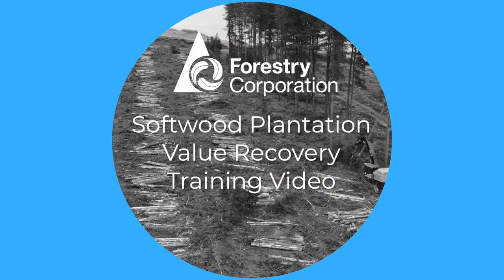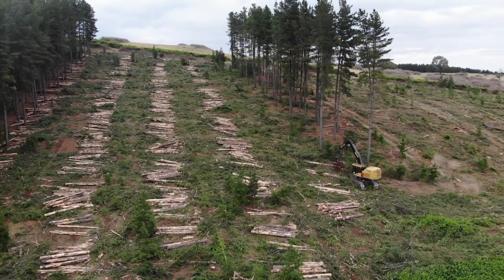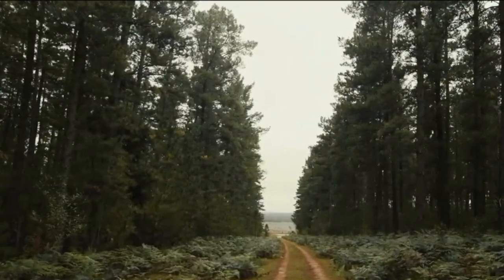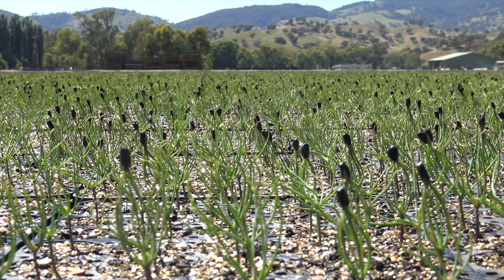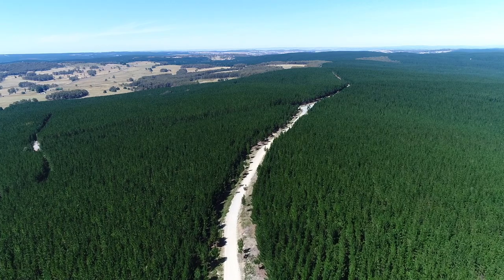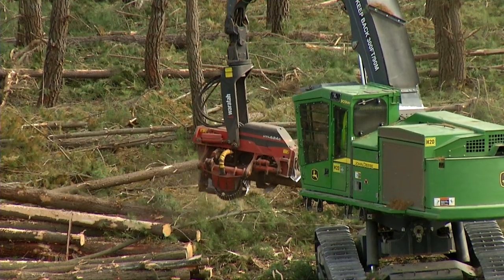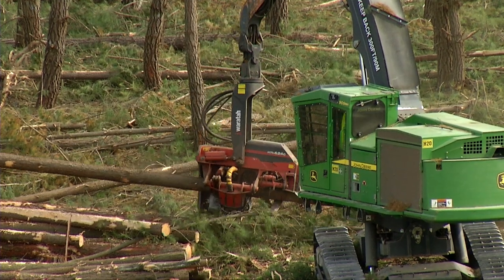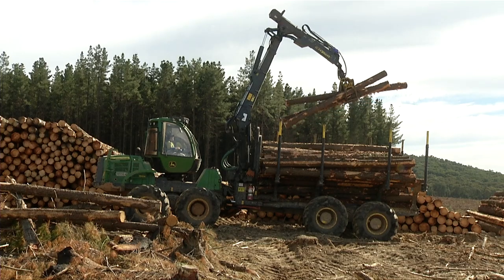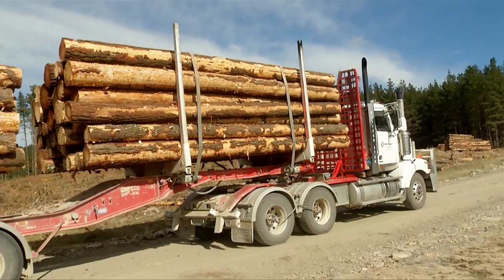Hello and welcome to the Forestry Corporation's Softwood Plantation Value Recovery Training Video. Maximising value recovery from plantation harvesting is a critical part of the forest management life cycle. Growing our crop to final harvest usually takes more than 30 years, and the decisions made, the way the tree is harvested and processed — in what often takes less than a minute — has a significant impact on the amount of volume and value recovered.